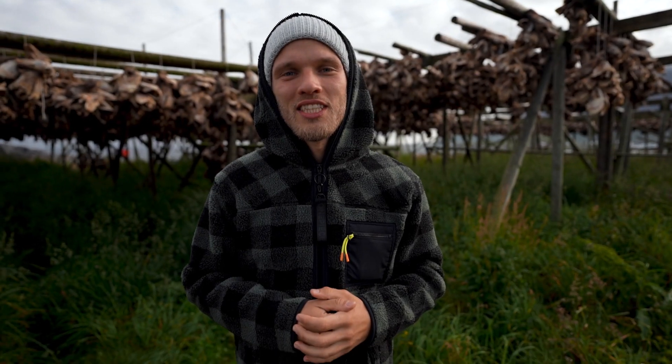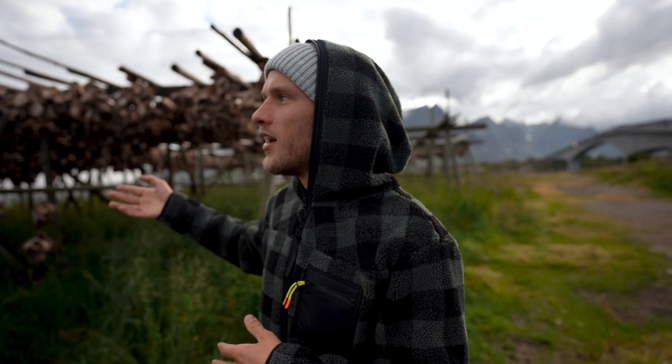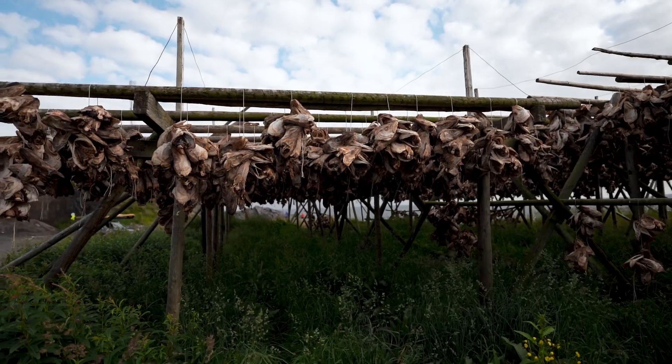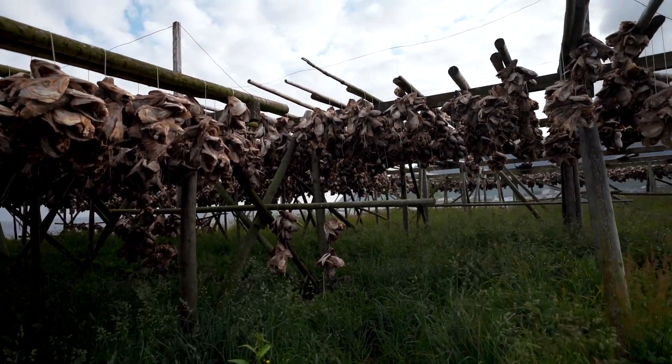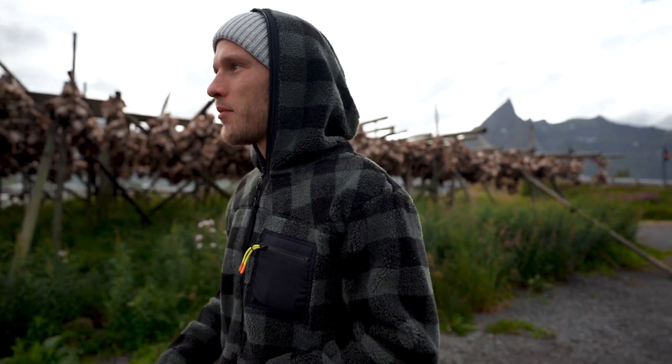An old Norwegian tradition is that they catch the codfish in the winter and then they dry it in the cold temperatures. We saw these fish heads and wondered why they were still here. We googled and found out that they actually export these fish heads to Nigeria, where it's like a delicacy. I wish you could smell it because the smell is not so great — the wind carries it miles away. I don't know how the locals deal with it. I guess they're used to it, but it's pretty intense.